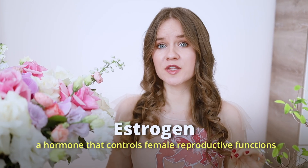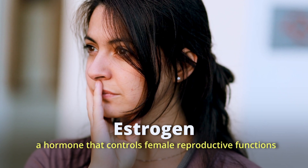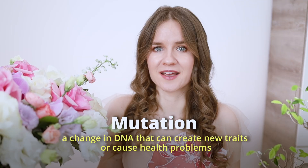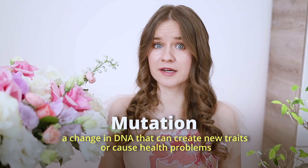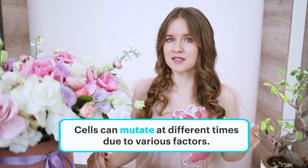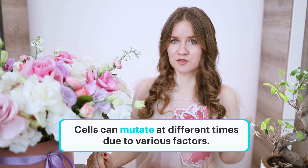Estrogen is a hormone that controls female reproductive functions and affects other processes in the body. The next word is mutation — a change in DNA that can create new traits or cause health problems. There is also the verb 'to mutate': cells can mutate at different times and due to different factors.